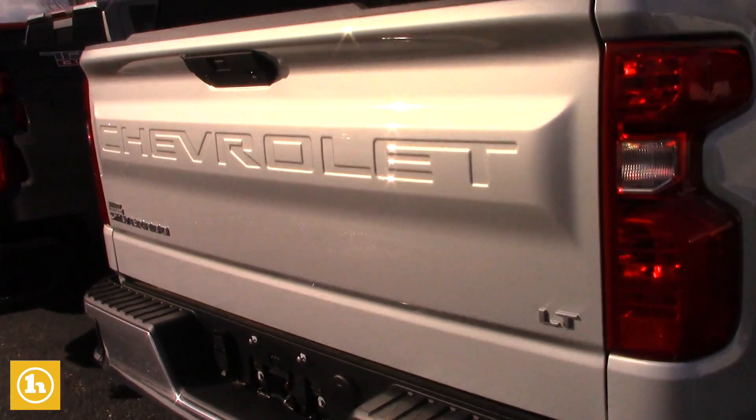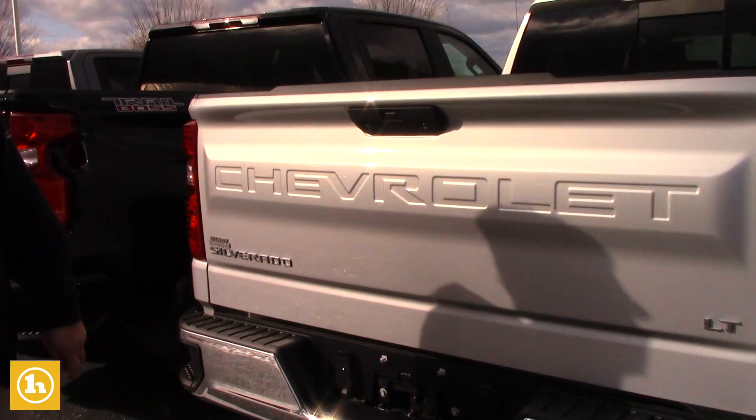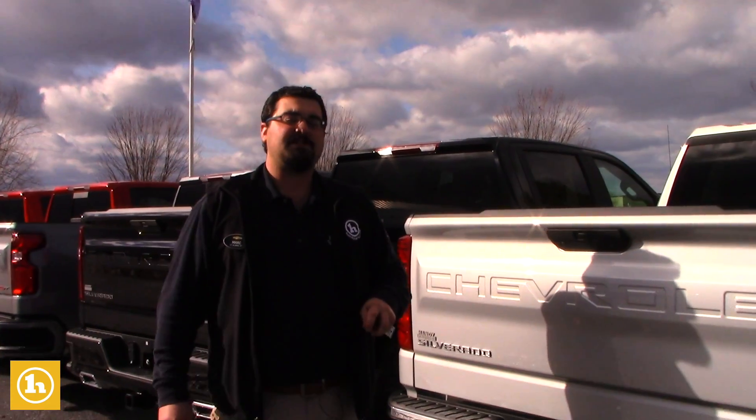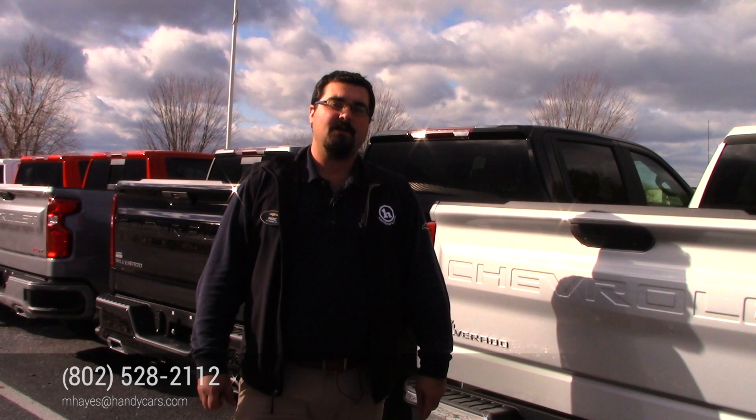That can be controlled from the outside of the vehicle, inside of the vehicle, or on your key fob itself. If you have any questions on this specific vehicle, or if you want to check out any of the other trucks we have here — we have plenty of them, different models, makes, and used options — feel free to give me a call. My direct line is 802-528-2112.